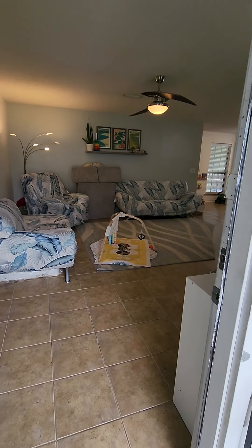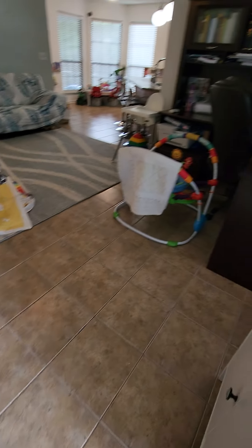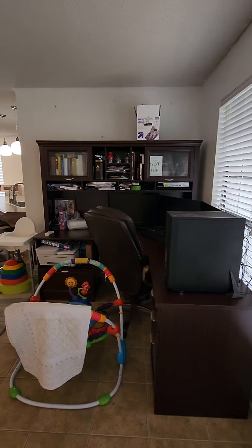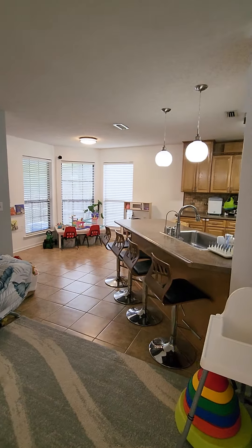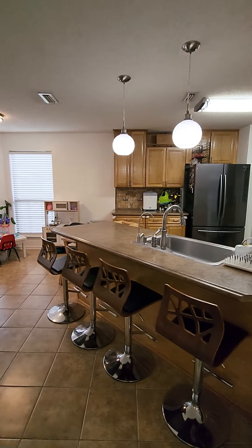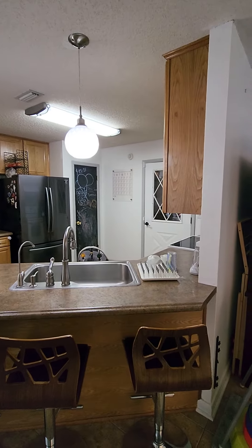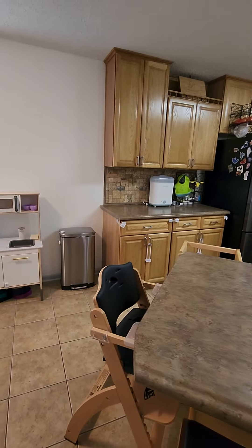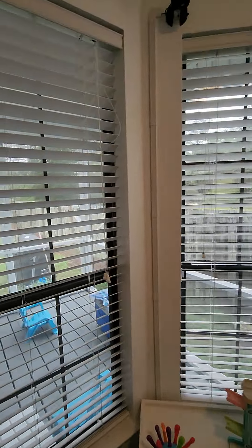Okay guys, here we are coming in the house. It has tile floors throughout. They're using this area as an office space. It's an open plan. Cute house. Love the bar stools — they really look neat. Looks like they got a bunch of little babies.